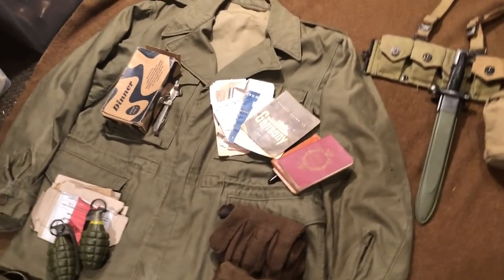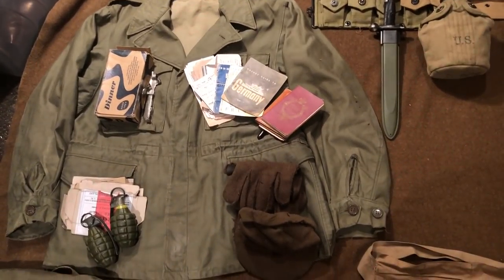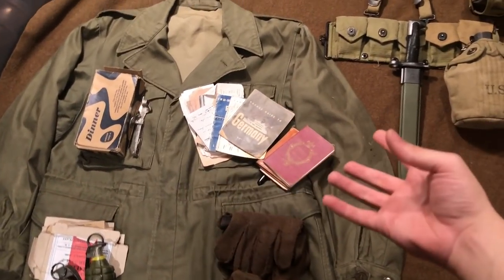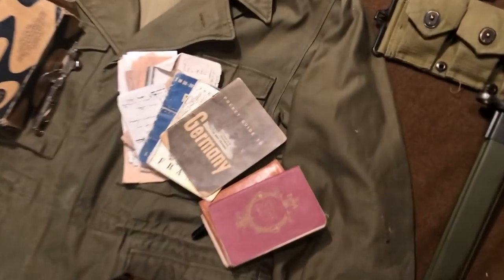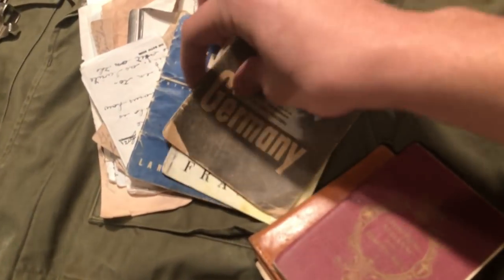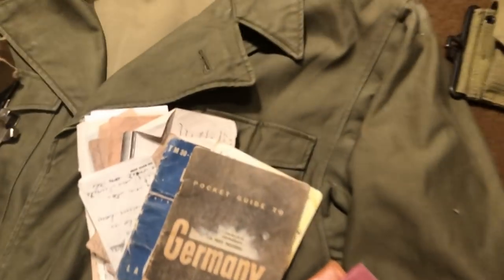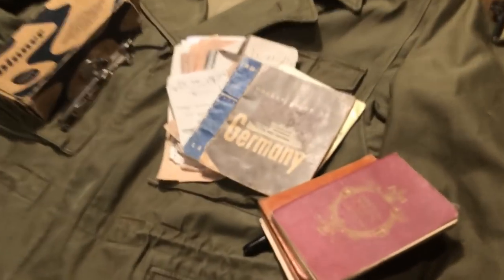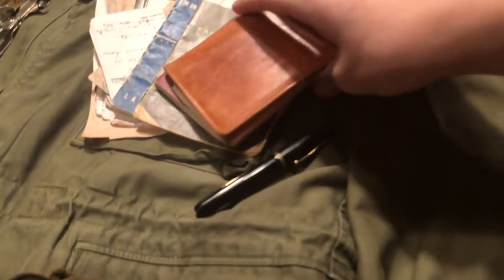Moving on to the personal items — this is pretty much how I have everything laid out and how I usually carry it. In this pocket I have all my paper and personal items: letters, a French phrase book, a German phrase book, and a pocket guide to France. These would have been relevant to where they were, and Germany was someplace they were just about entering at this point. I also have a prayer book, a wallet with various stuff in it, and a pen.